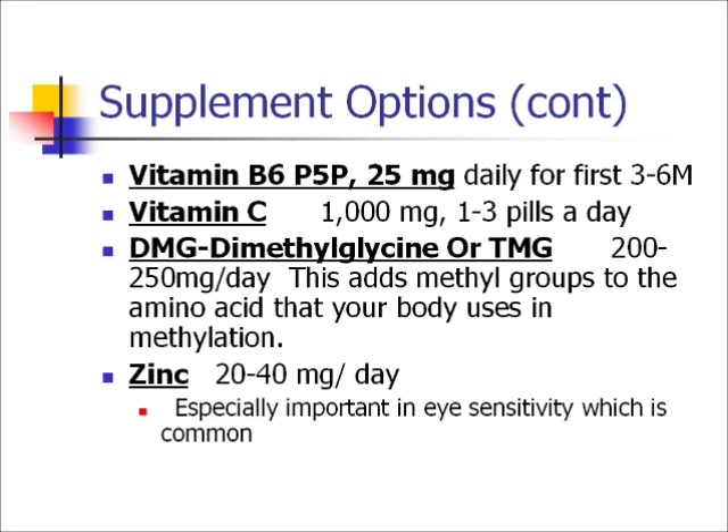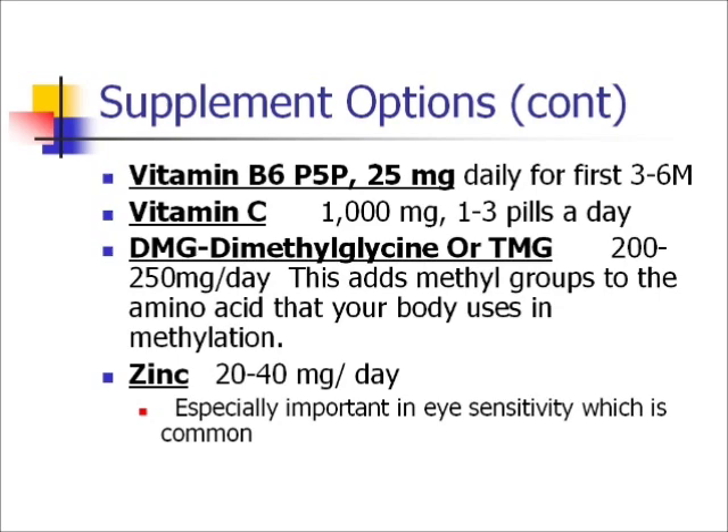Vitamin C helps with many of these symptoms and also helps regenerate glutathione so it's more effective. Dimethylglycine is another component in this pathway. Zinc is important as well. For omega-3s, there are studies showing they help with nerve and brain healing — you can get them from flaxseed, chia seeds (which don't need to be ground to absorb), or fish. But remember fish oil can contain mercury, so make sure it says mercury-removed or molecularly distilled.